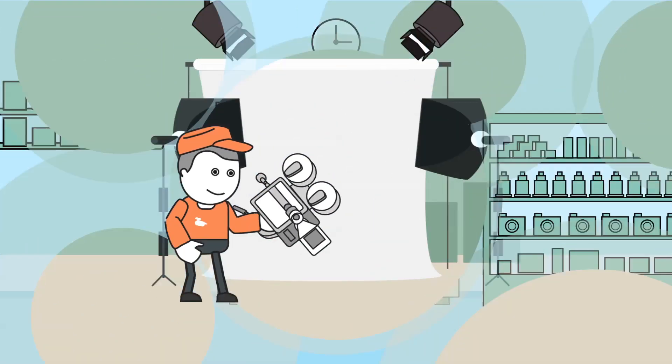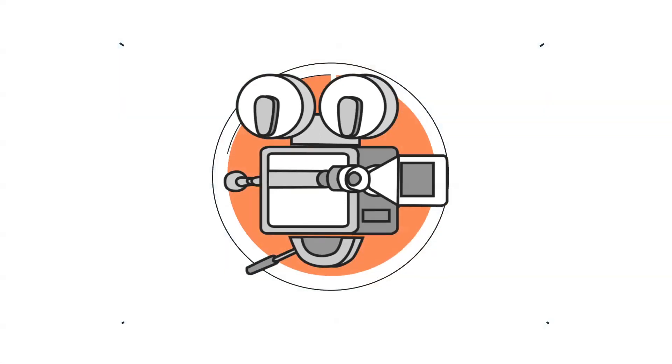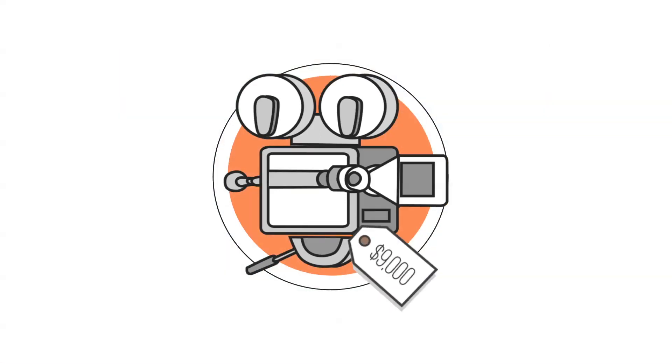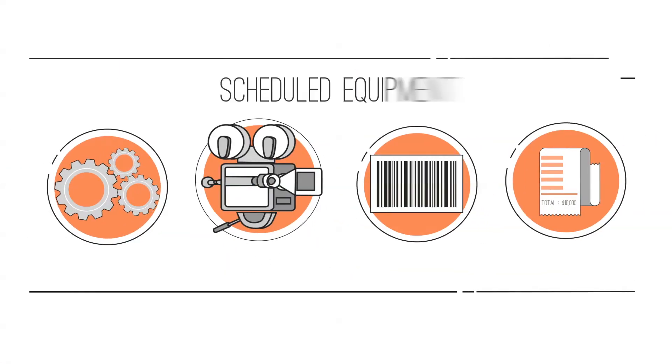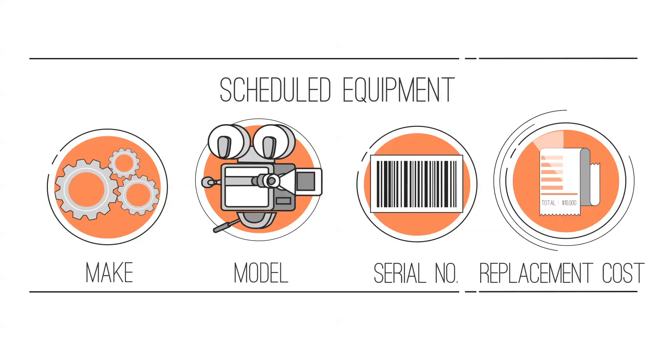Any individual item that costs more than $5,000 to replace with a new item, including sales tax, must be itemized or scheduled onto the policy. Scheduled means Athos has the make, model, serial number if applicable, and replacement cost on file.